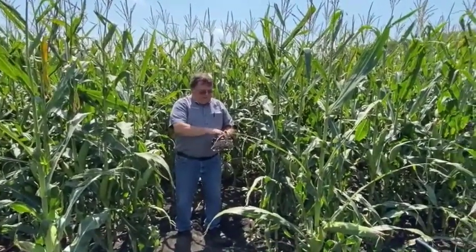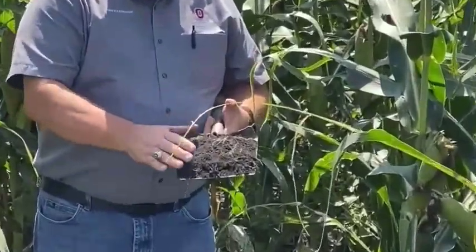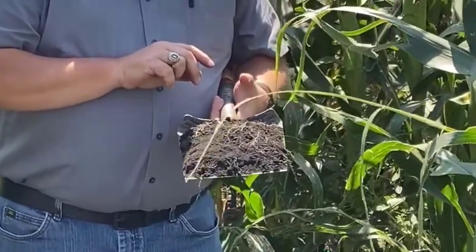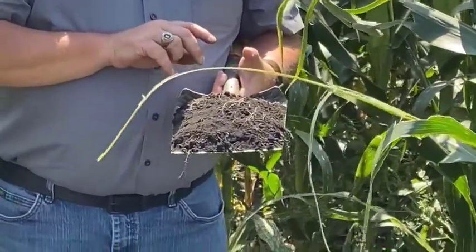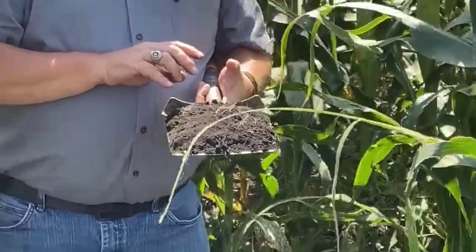This soil that we have — this sample dug up today — is a roundhead series muck. As you can tell, it's very dark. It's very high in organic material. It has a lot of nitrogen in the soil and a lot of carbon in the soil.